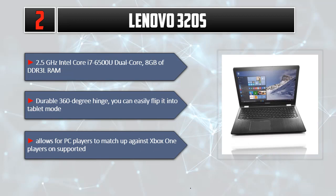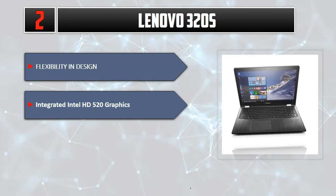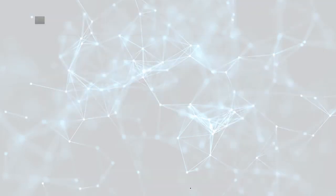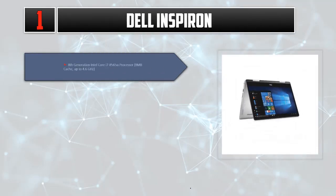The Chromebook runs on Chrome OS with flexibility and design advantages. Integrated Intel HD 520 graphics. Please check out the description for details and updated price.